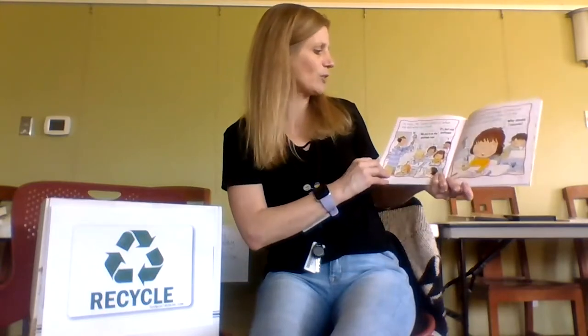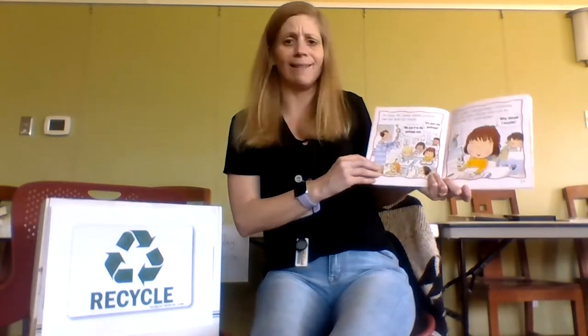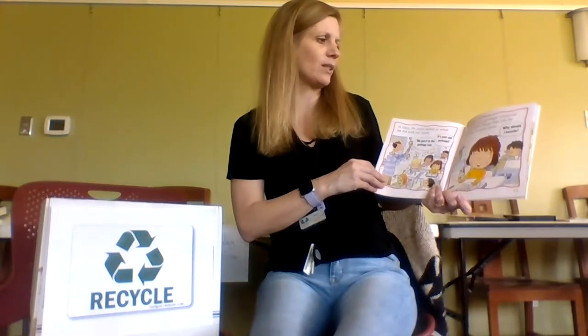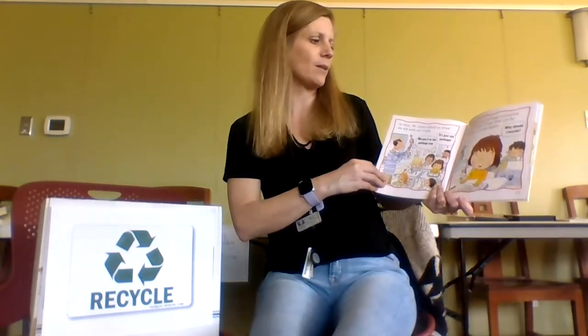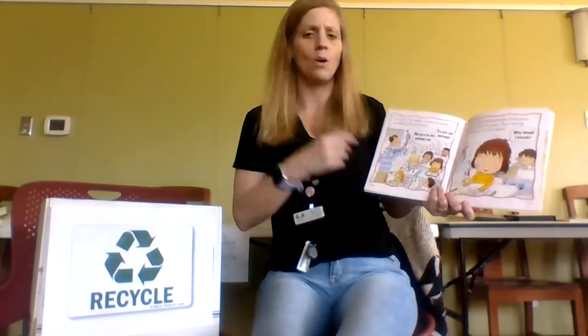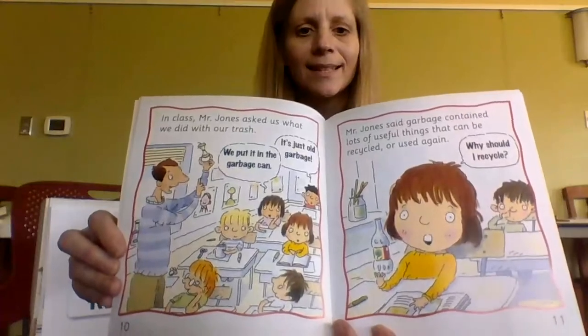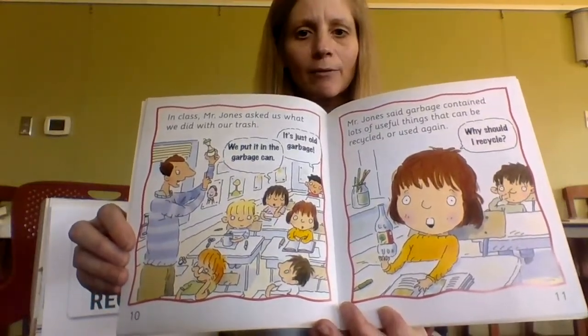In class, Mr. Jones asked us what we did with our trash. We put it in the garbage can — it's just old trash. Mr. Jones said garbage contained lots of useful things that can be recycled or used again. Why should I recycle? They're learning about recycling from Mr. Jones.